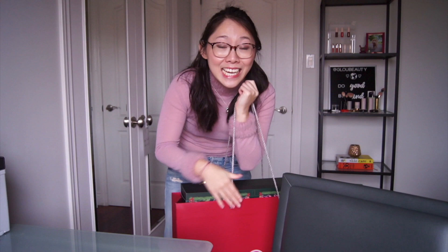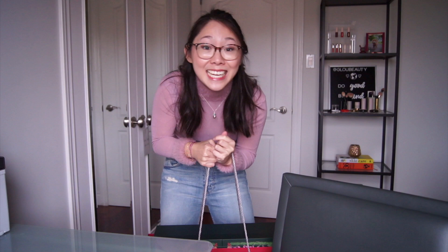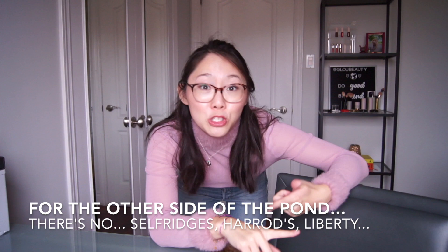Without further ado, let me show you the Holt Renfrew 2020 beauty calendar. This cut off my circulation walking from the beauty department to my car because it is so heavy. For those not from Canada, Holt Renfrew is like our Neiman Marcus. Up until very recently there was no Nordstrom, no Saks Fifth Avenue, no Barney's — basically no luxury department stores. There's only Holt Renfrew.